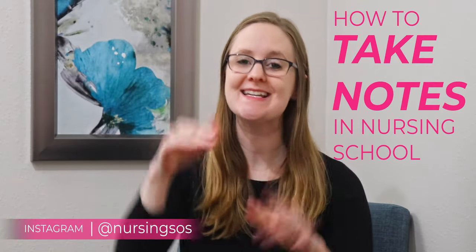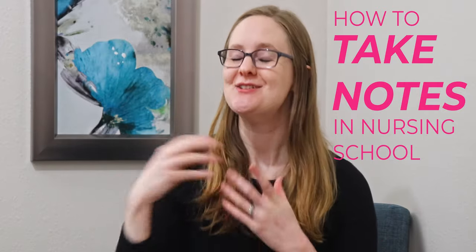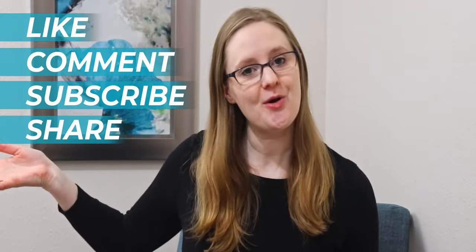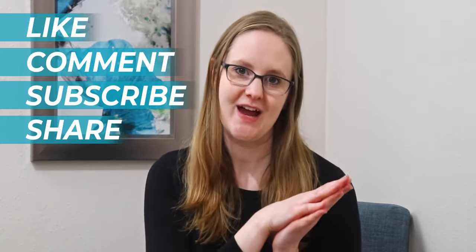In the next video, I'm going to walk you through how to take notes in nursing school step-by-step, so you can take effective notes and do better on your exams and finals. Don't miss that video — be sure to like, comment, subscribe, and share this video with a friend who also needs to know this whole list of things to bring to clinical. Click on one of these videos right here so you can keep rocking nursing school and go become the nurse that God created only you to be. I'll catch you in the next video — take care, bye-bye.